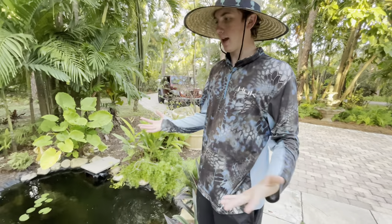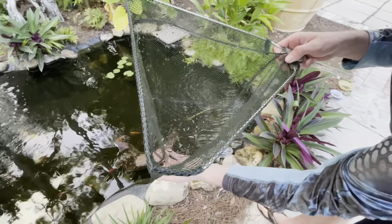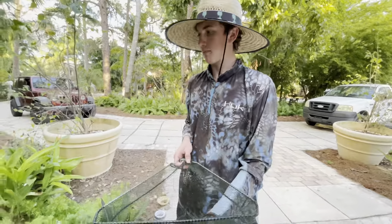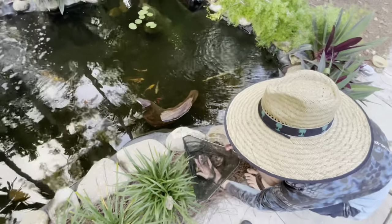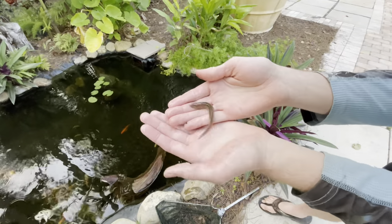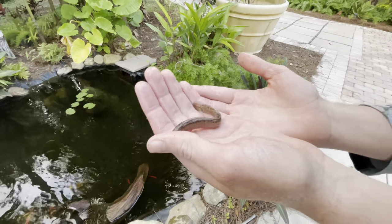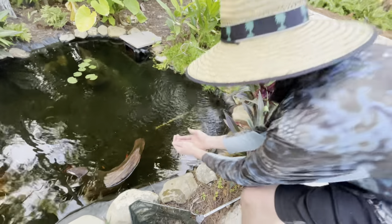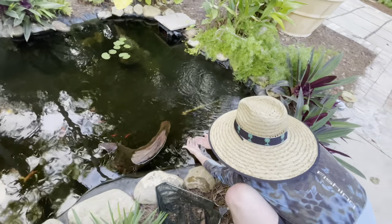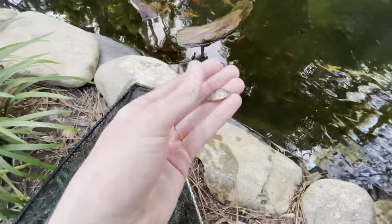Alright guys, we made it back to my house. We just released all the other fish into the bass pond but I saved this really cool-looking fish. I don't know what it is, but I saved it for the koi pond — it's turned into this miscellaneous type pond where we just throw random stuff in and it kind of works. What is that dude — it's so slimy! Please, if you have any idea what this fish is, drop it in the comments. There we go — into the pond!